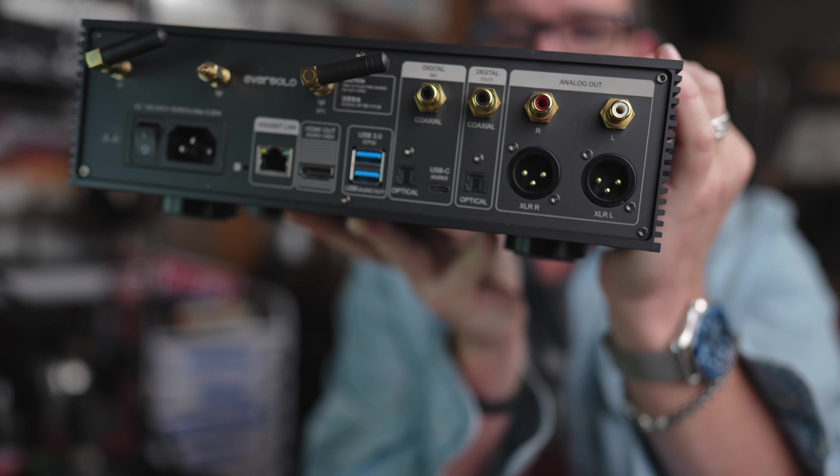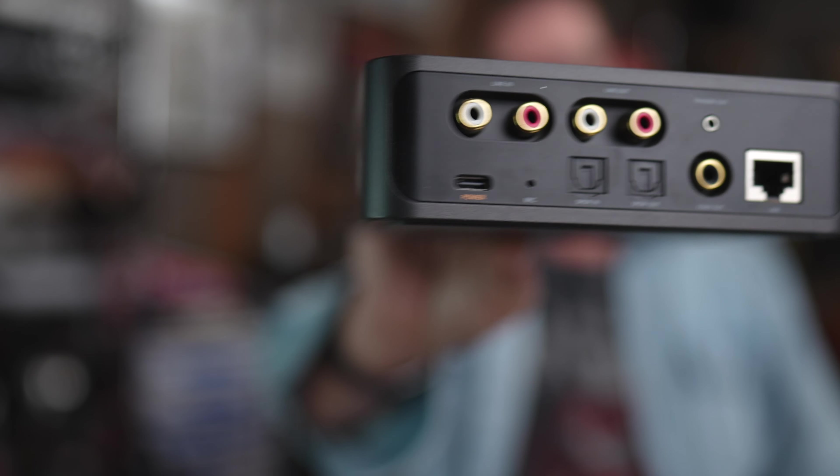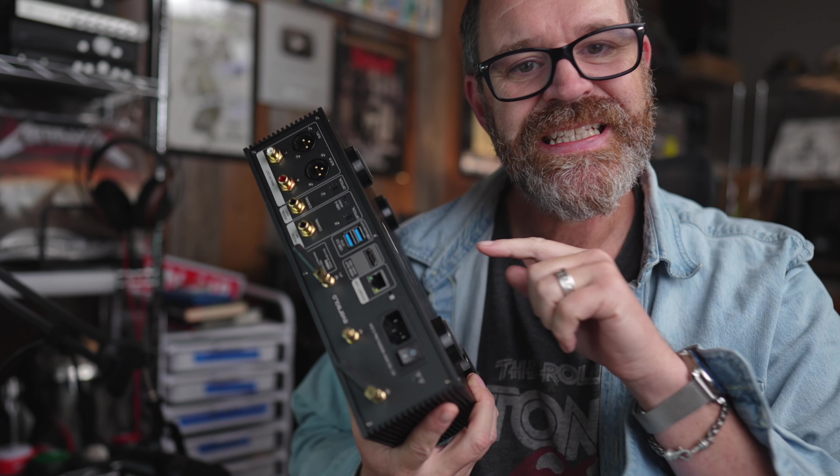The Weem has a single RCA output, optical in, optical out, coaxial in, coaxial out, and a line in. So this can actually handle analog inputs, which interestingly enough the Eversolo does not. So the Weem Pro can actually be used as a full-on preamp.